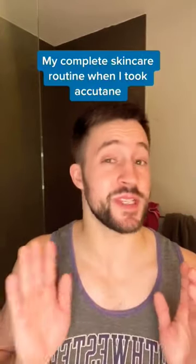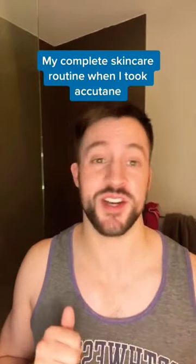I'm a board-certified dermatologist and here was my complete skincare routine when I took Accutane. First, I cut out all other actives — that includes topical retinoids, vitamin C, exfoliating acids, and any other acne treatments.